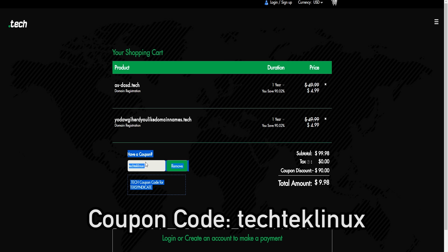This video is made possible by the Radix Domain Registry and the .tech top-level domain. Get your .tech domain at get.tech. We've got a coupon code for you: tech-tech-linux. There's more information in the description, but you can use our coupon code and get your domain name for just $5 US.